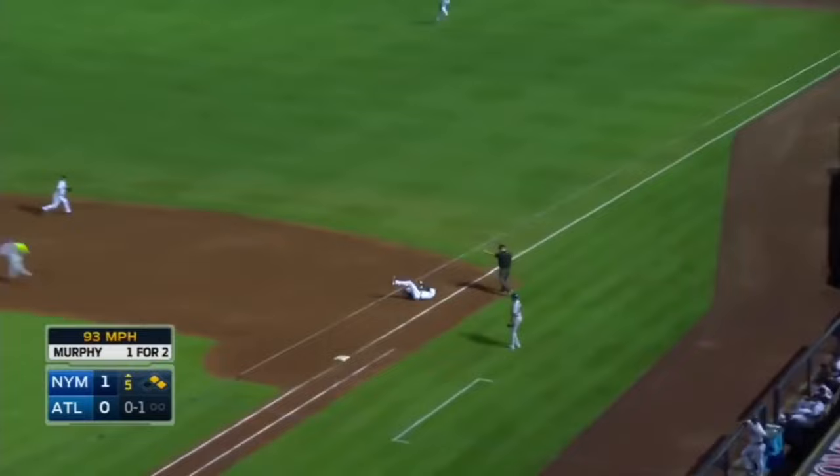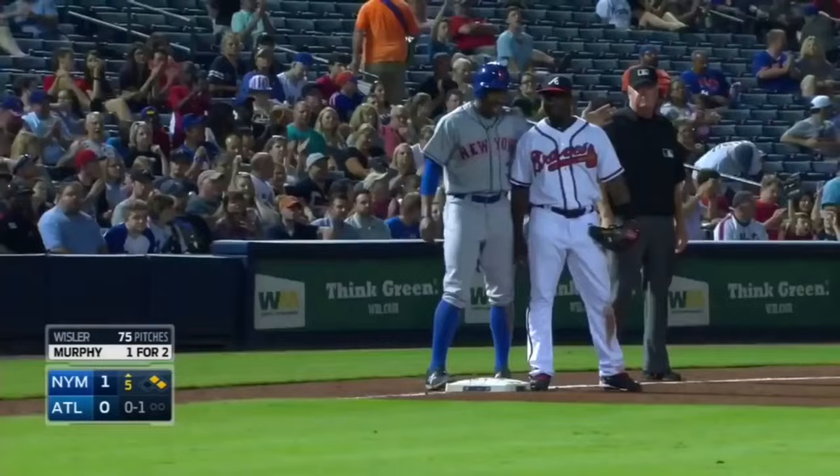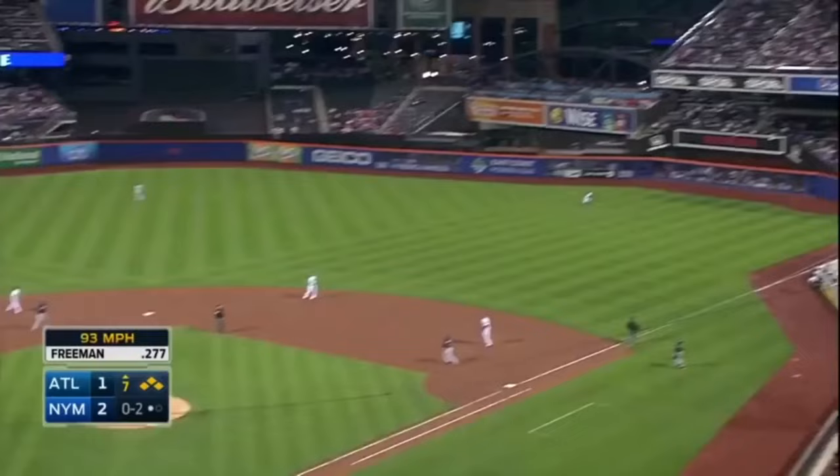A shot — great stop Freeman! Race to the bag. Whistler got there first. Freeman saved a couple of runs with that play.